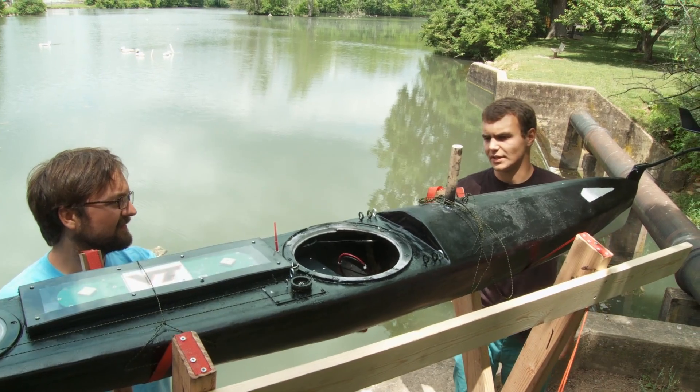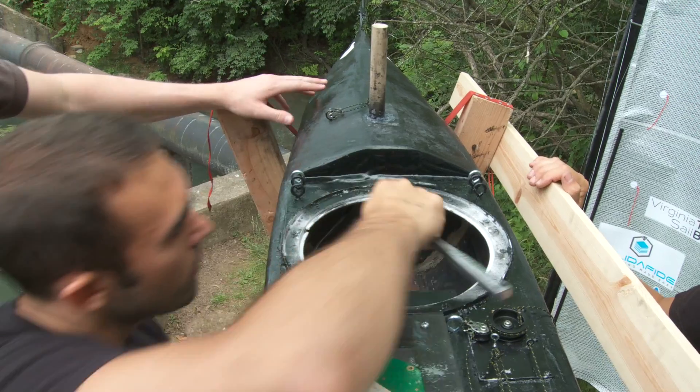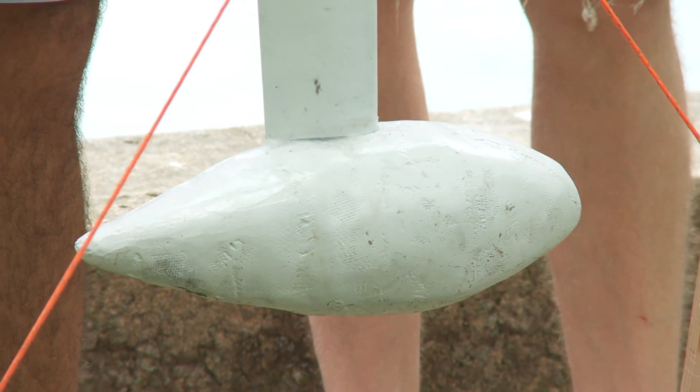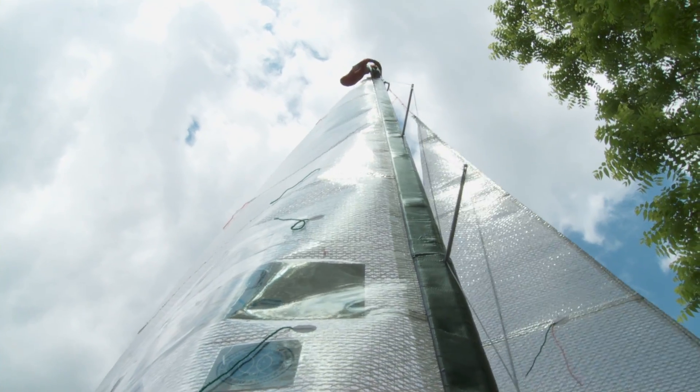I don't want to put the sail on until we have a keel. Some of the ways this is different than a larger sailboat is since it's so small, we have the opportunity to have a longer keel, which generally lets us have a larger sail so we can go faster with a smaller boat.